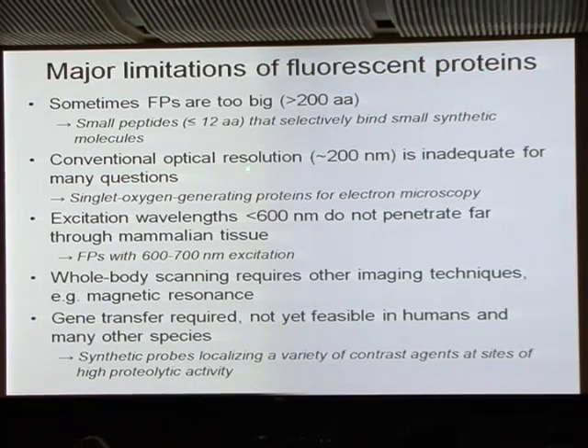The next issue is that being fluorescent and optical, conventional optical resolution is on the order of 200 nanometers, which is inadequate for many questions in cell biology. There's been a huge amount of activity in super-resolution optical microscopy, including from Shimon Weiss here in the audience. But something from left field: with Mark Ellisman we've been working on singlet oxygen generating proteins for electron microscopy, as a complementary way of getting molecular highlighting at the electron microscopic level.